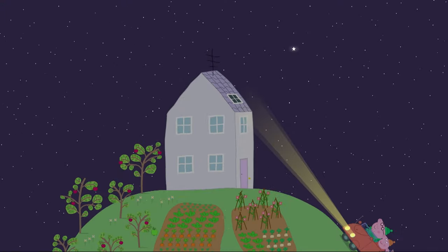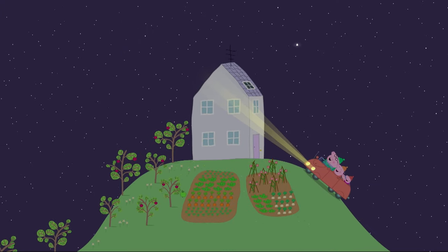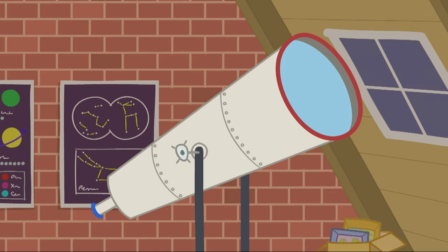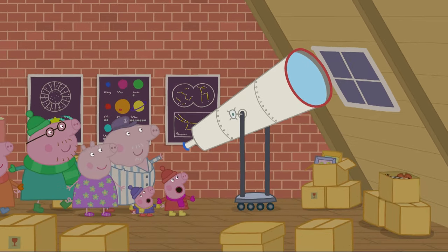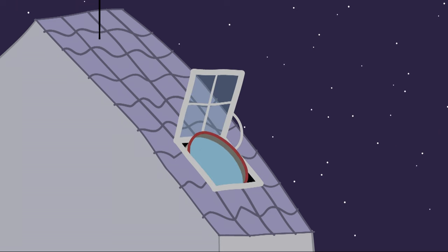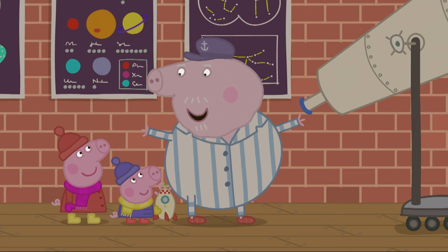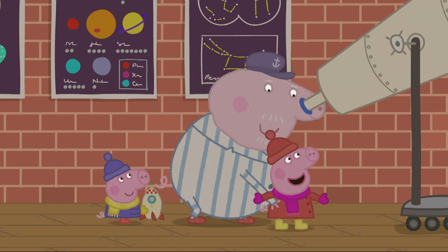Peppa and her family are at Granny and Grandpa Pig's house. What's that? It's a telescope. A telescope helps us to see things that are very far away. We can use a telescope to look closer at the stars. See how close that star looks.